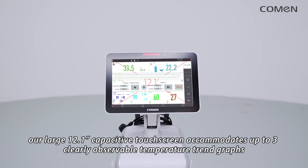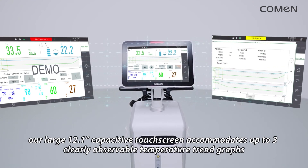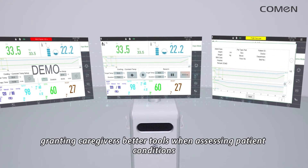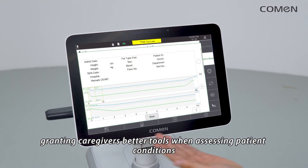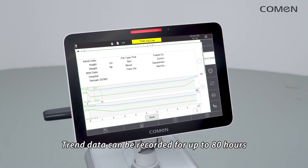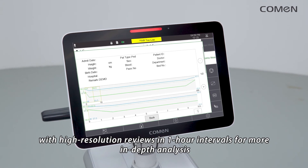A large 12.1-inch capacitive touch screen accommodates up to three clearly observable temperature trend graphs, granting caregivers better tools when assessing patient conditions. Trend data can be recorded for up to 80 hours with high resolution reviews in one-hour intervals for more in-depth analysis.